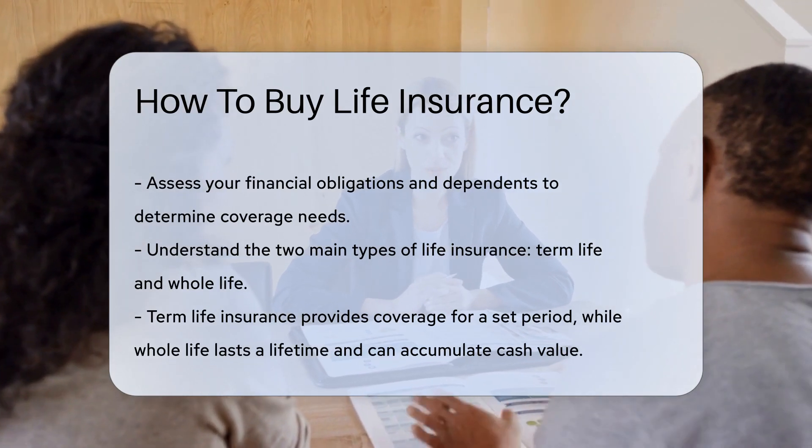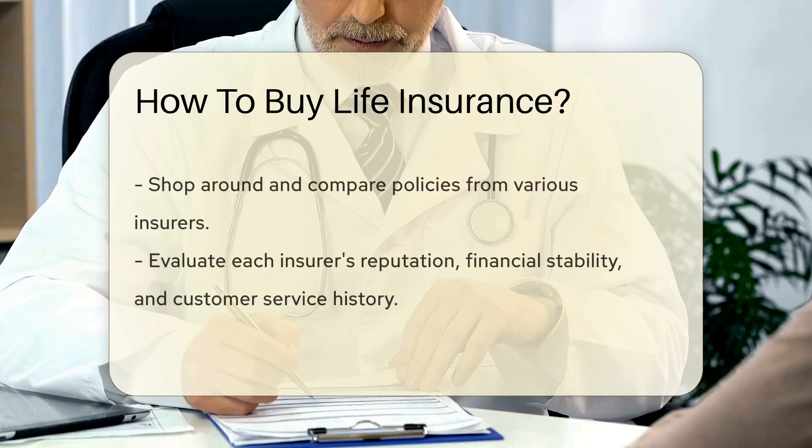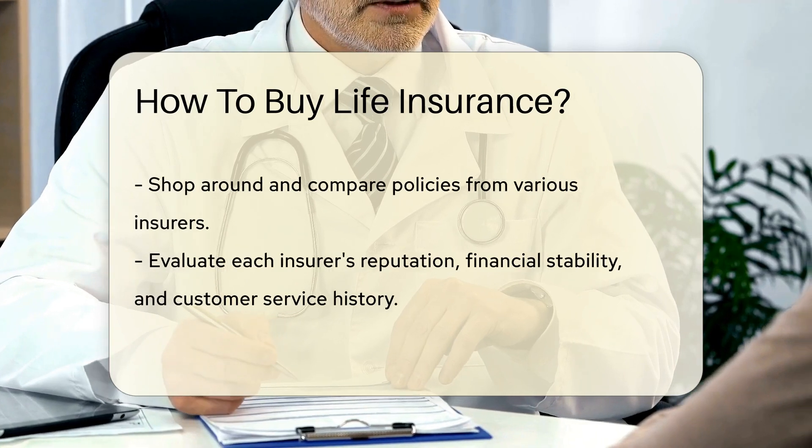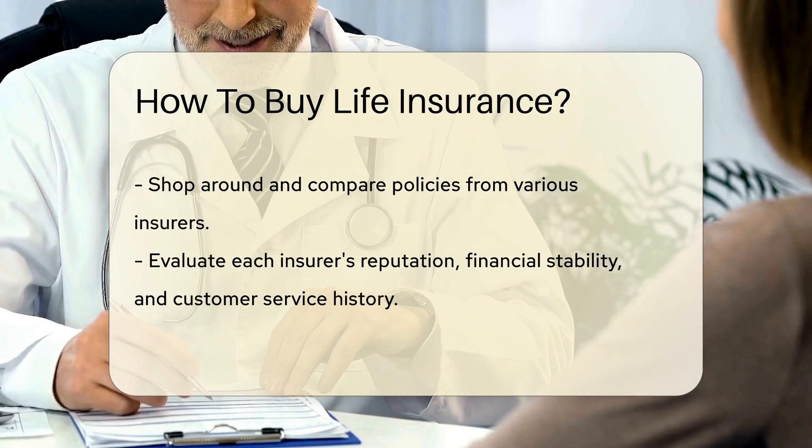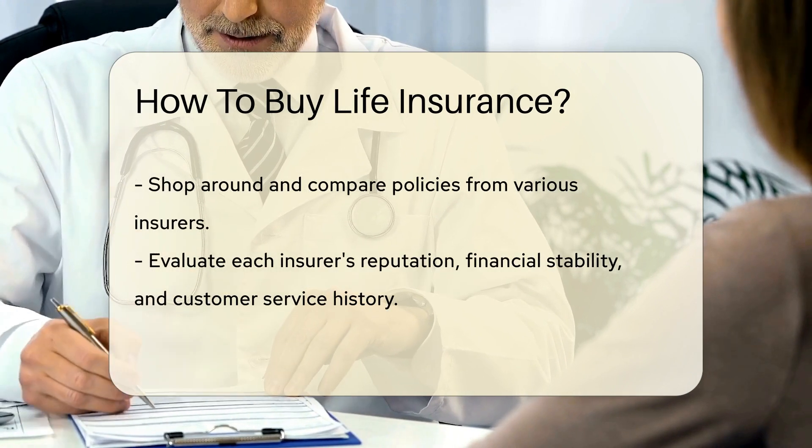Next, research the types of life insurance available. There are mainly two: term life and whole life. Term life covers you for a set period, while whole life lasts your entire life and can build cash value.